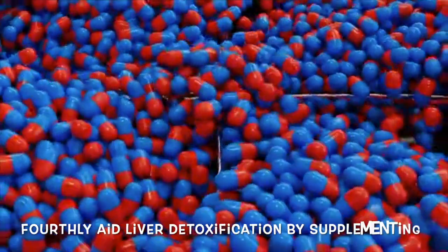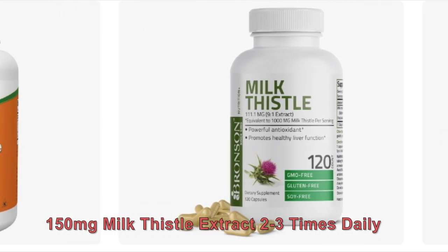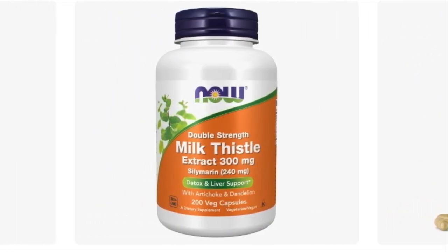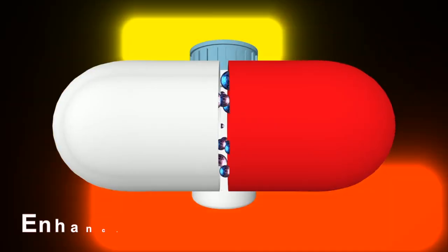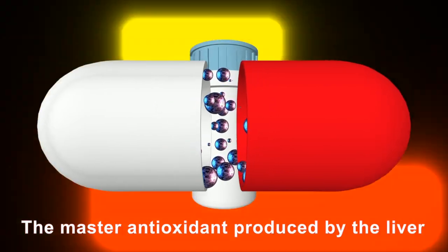Fourthly, aid liver detoxification by supplementing with 150 mg of milk thistle extract taken two to three times daily. This herb contains silymarin, a compound that enhances glutathione production — the master antioxidant produced by the liver. Glutathione fosters the healing and regeneration of liver cells while regulating inflammation throughout the body.